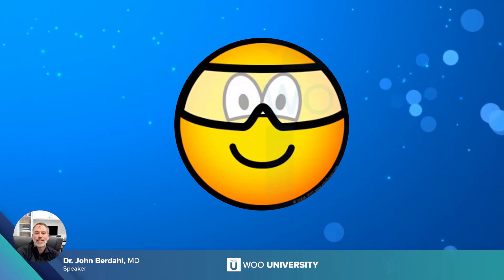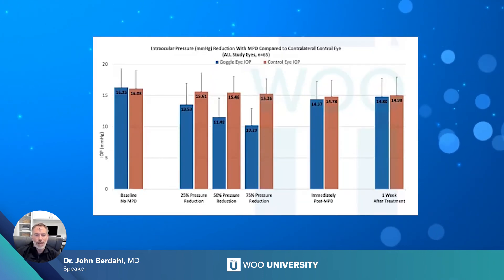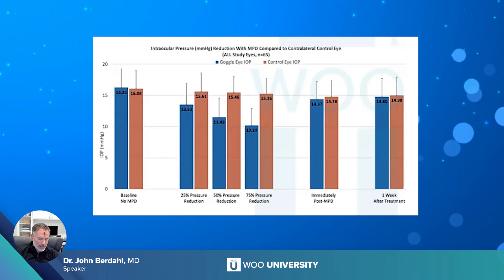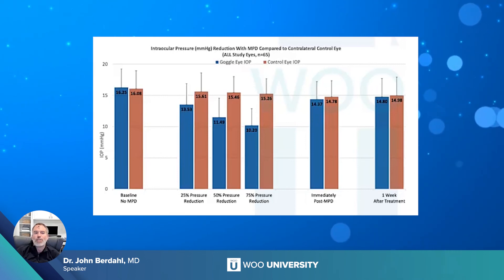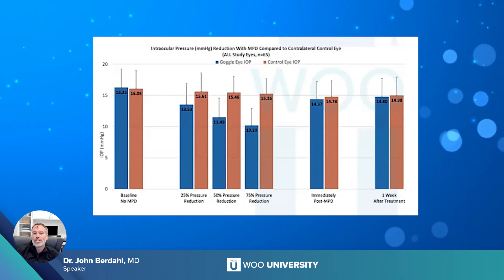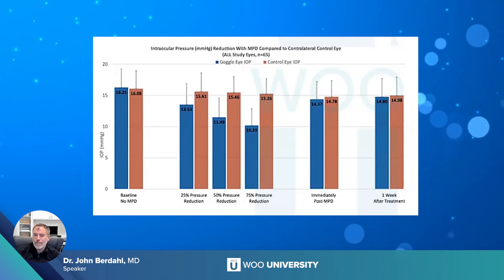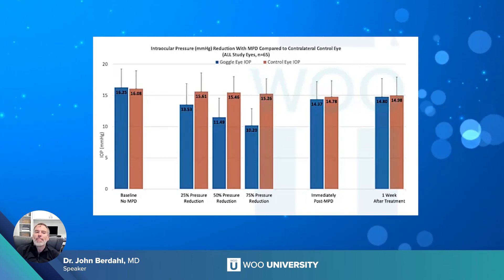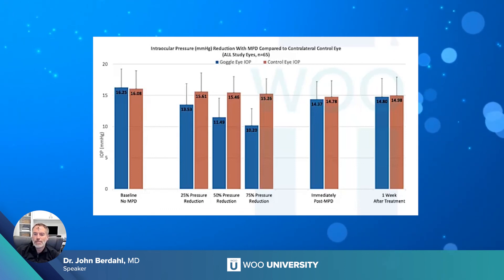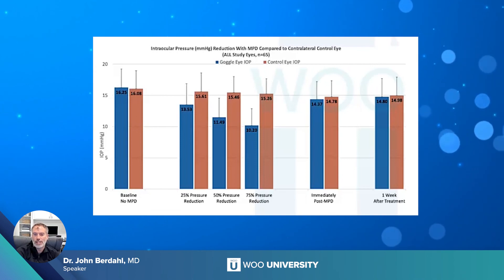The idea is to use goggles to either add pressure to treat conditions of elevated CSF pressure, or apply negative pressure to decrease intraocular pressure and treat glaucoma. The beauty is that it's based on physics and is titratable — not purely dependent on the biological responses of the eye. In an earlier published paper, we placed goggles on one eye versus a control eye, both starting at a baseline pressure of 16 mmHg. At 25% pressure reduction we saw IOP drop to 13.5 mmHg; at 50% reduction, to 11.5; and at 75% reduction, all the way down to 10 mmHg — a difficult reduction to achieve safely with medications alone. The pivotal trial studies are all conducted in addition to medications patients are already on.